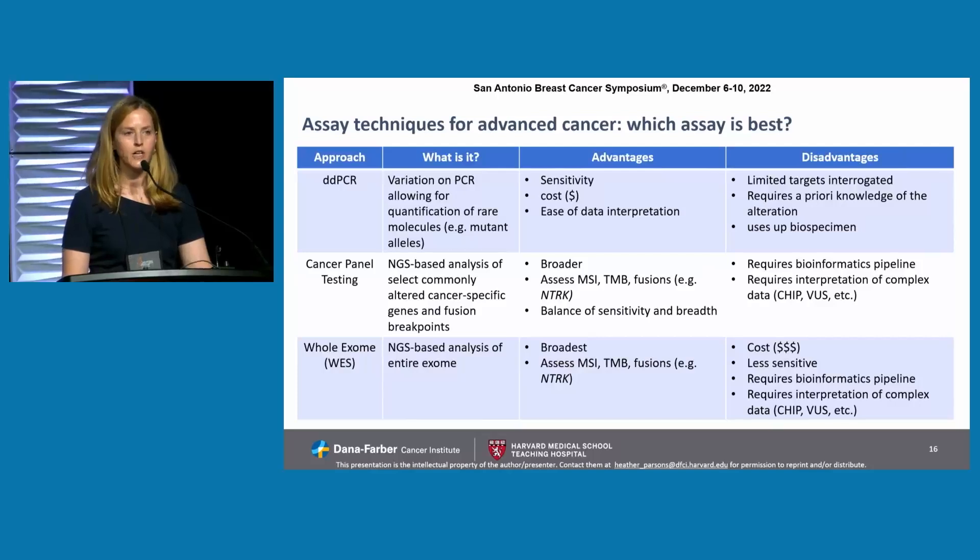Whole exome sequencing is broader still. It's not something we typically use in the clinic — it's not widely available — and it may be soon. But I question whether this would have clinical utility beyond what cancer panel testing may offer. It tends to be more expensive, less sensitive, and requires complex bioinformatics pipelines as well as interpretation of the data in the clinic.